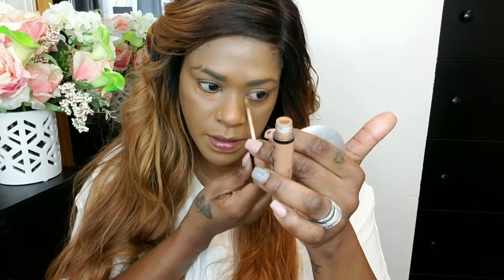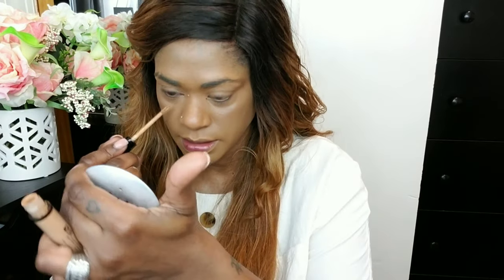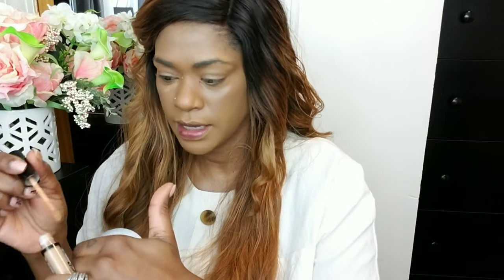For concealer I'm using my NYX Can't Stop Won't Stop concealer. I'm using a red shade to help color-correct the discoloration underneath my eyes for a little bit of extra coverage, because sometimes your concealer can tend to just disappear — at least on me. Then I'm taking a shade that's a little lighter, in Warm Honey, and applying that underneath my eyes for a little extra highlight, since the first one I used was more red.